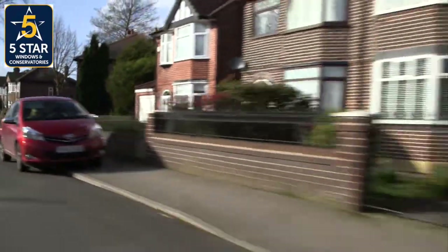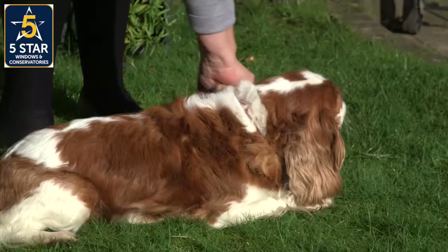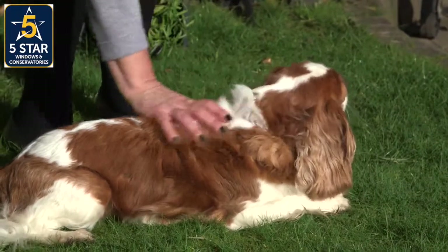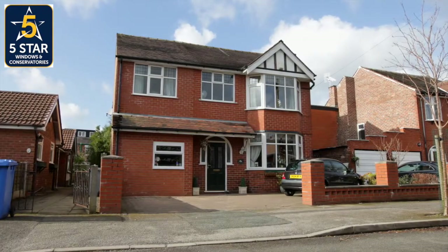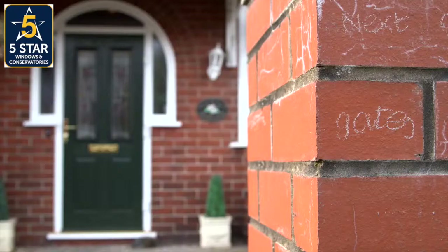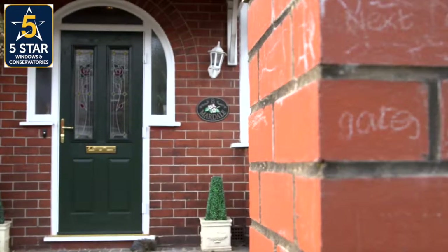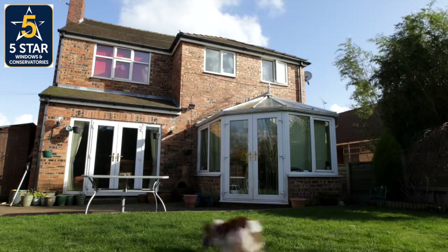On the outskirts of Greater Manchester lies the town of Trafford, home to Judith and her dog Tilly. They've lived in a 1930s detached home for 15 years, and now it's time for a refresh. One of the first things to go is the old conservatory, built just after they moved in.